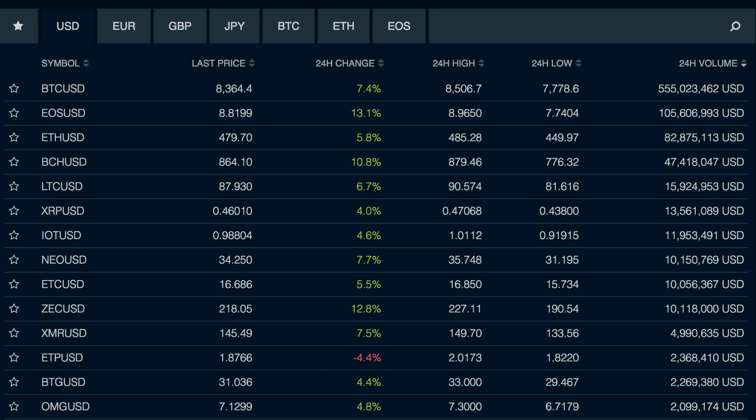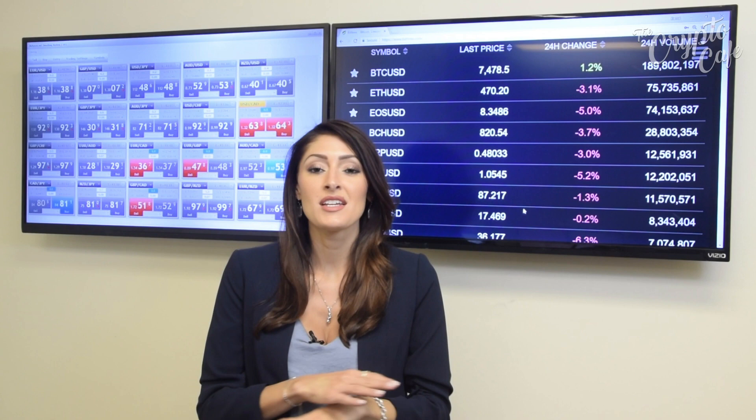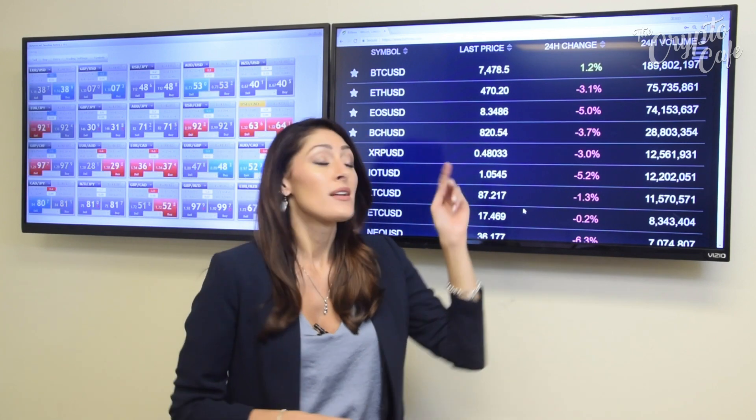We have the crypto prices here — we have Bitcoin, Ethereum, EOS, you name it, it's on here. It has the price and then it tells you the percentage, if it's down for the day or up. Bitcoin was at $6,600 and within two hours it shot up to $7,200.